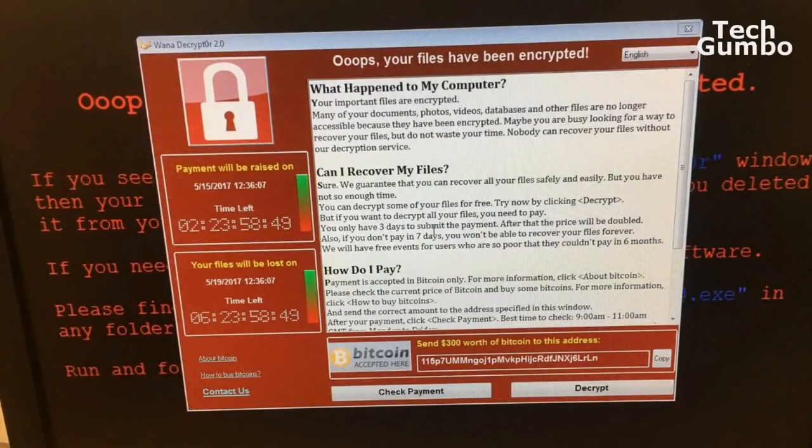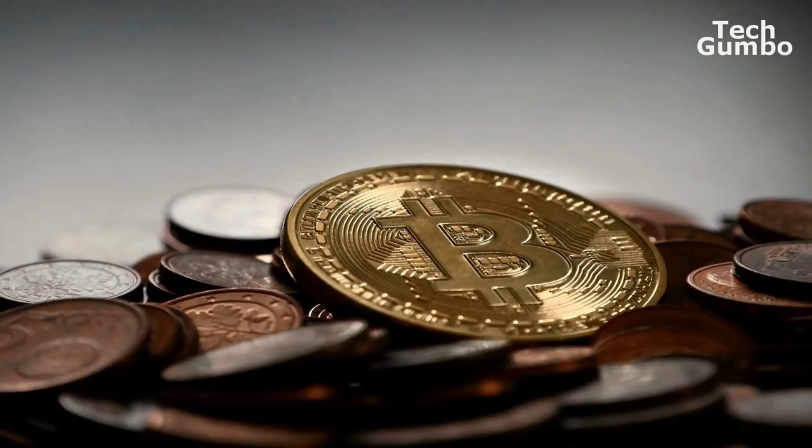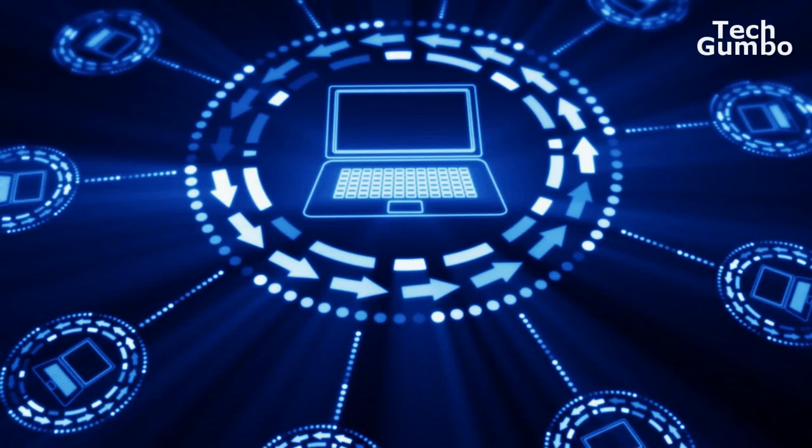WannaCry, also known as WannaCrypt, for the last week and a half have kept people locked out of their computers unless they pay a ransom of $300 in bitcoins, which doubles after three days of the initial attack so the victim can receive a decryption key to avoid the risk of losing all of their important files. WannaCry behaves like a worm, which could infect servers and other computers running on the same network.